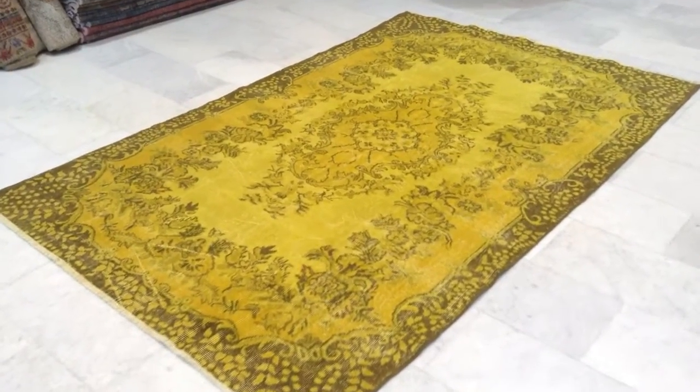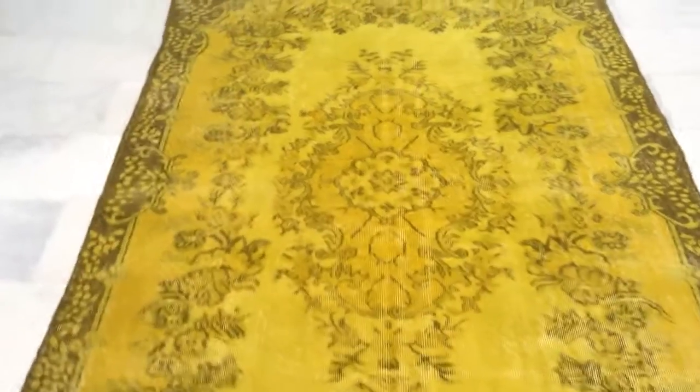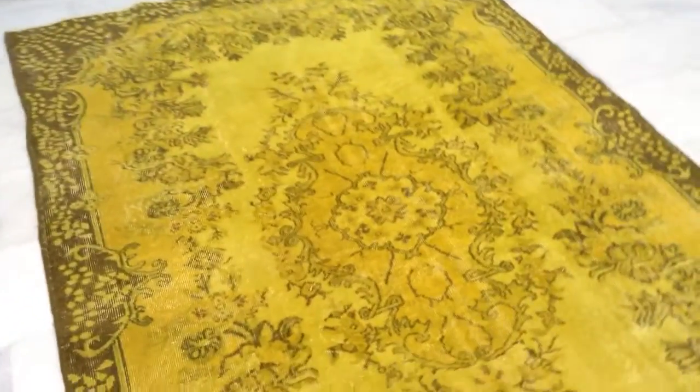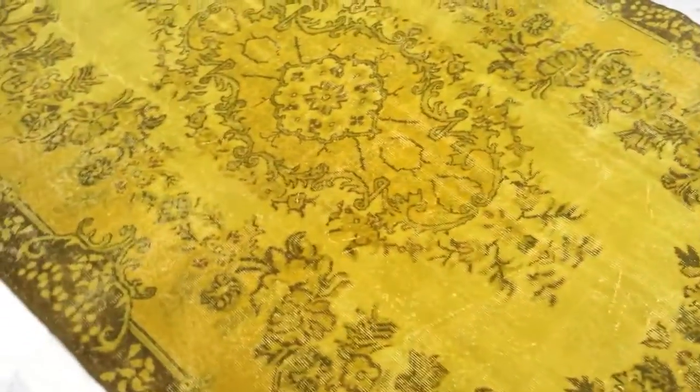This is Vintage Carpet 6906. It's a yellow Turkish carpet with a jeans touch. You can see the high quality Turkish handmade knots. There's this beautiful medallion in the middle.